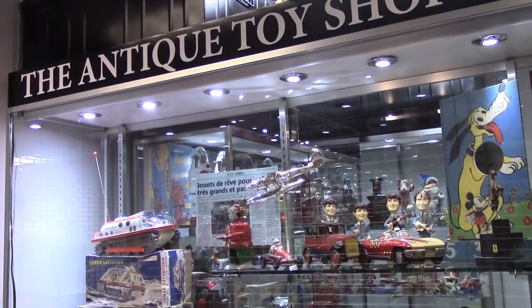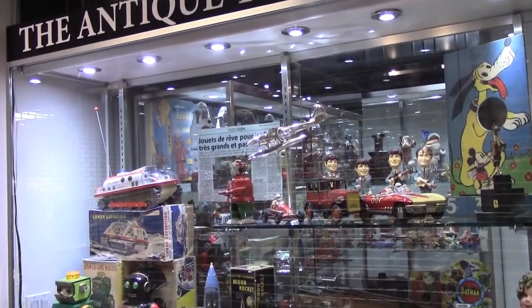Hello, welcome to the Antique Toy Shop in Manhattan Art Antique Center, gallery number one. My name is Jean-Paul, I am established here in New York. I am a French guy from Nice, Côte d'Azur.